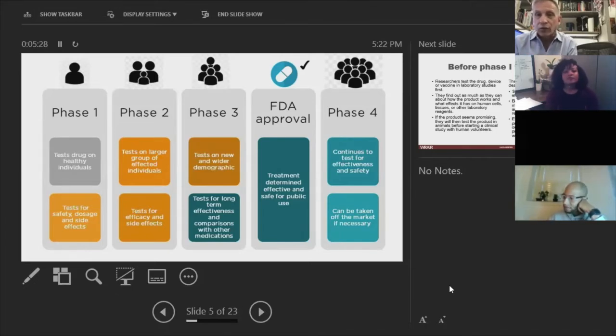In COVID-19, phase three studies are typically in the range of about 30,000 individuals. They establish with scientific rigor greater amounts of safety and for the first time really ask the question: does this product work for its intended use? Moderna was funded by the U.S. government; Pfizer was not. In the early days of Moderna's run-up to its phase one and then into its phase three trial, their initial diversity and inclusivity — if you looked at who was being enrolled — was not very good. It was basically white people and younger white people.